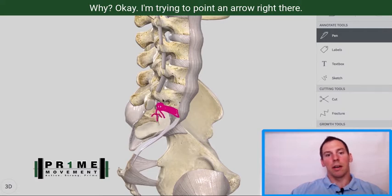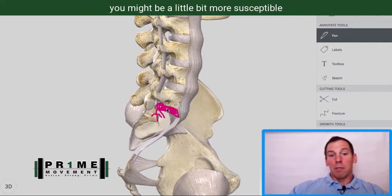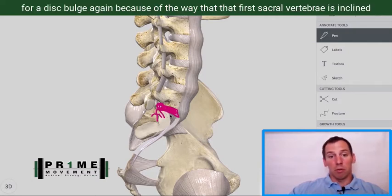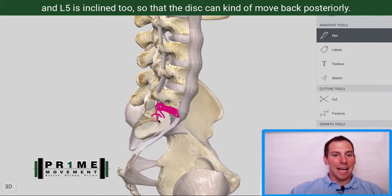You can tell by the angulation at the fifth vertebrae that you might be a little bit more susceptible for a disc bulge. Because of the way that S1 is inclined and L5 is inclined, the disc can kind of move back posteriorly.